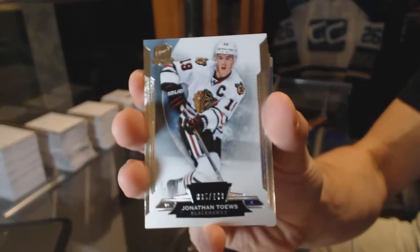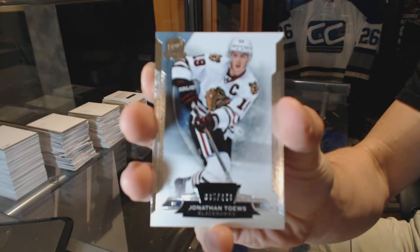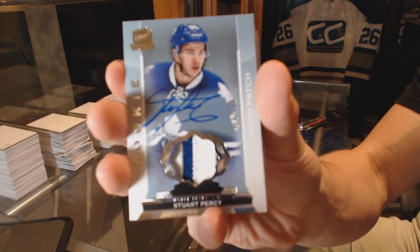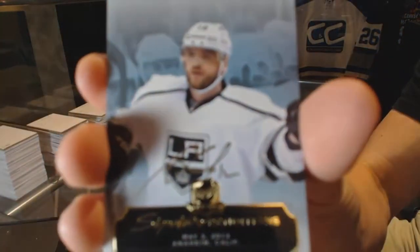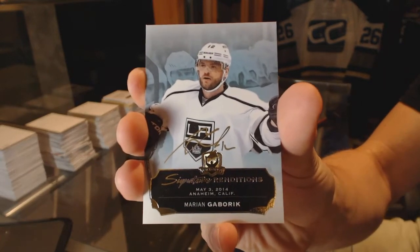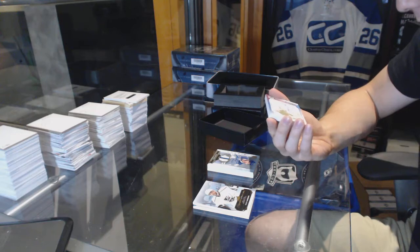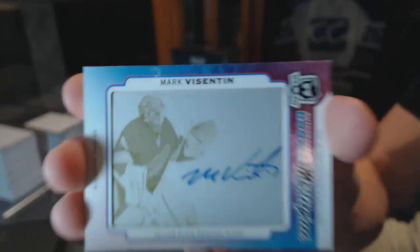Base card number 249 for the Chicago Blackhawks, Jonathan Toews. We've got a two-color rookie patch auto number 249 for the Toronto Maple Leafs, Stuart Percy — collation. Signature renditions for the LA Kings, Marian Gaborik. And a rookie masterpieces one-of-one autographed yellow printing plate from SPX for the Arizona Coyotes, Mark Visentin.